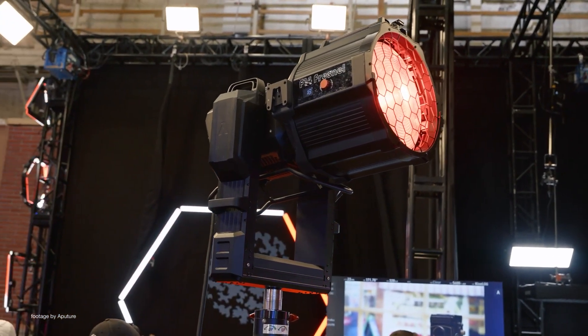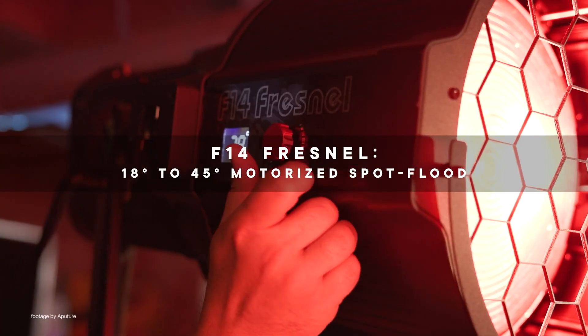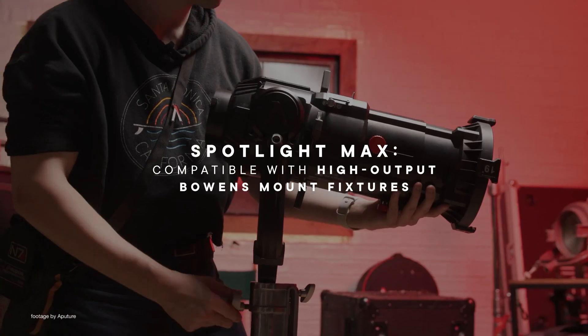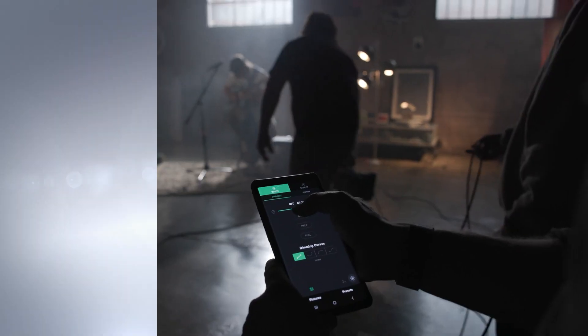Both units support the new electronic A mount as well as the standard Bowens mount, giving users more flexibility to use both existing and new generation modifiers such as the F14 Fresnel and the Spotlight Max.